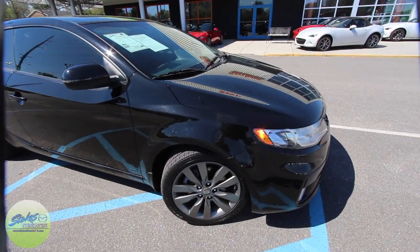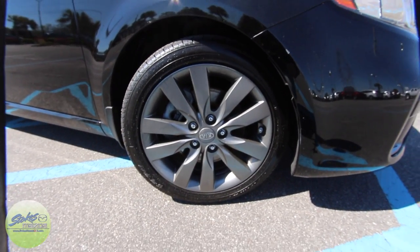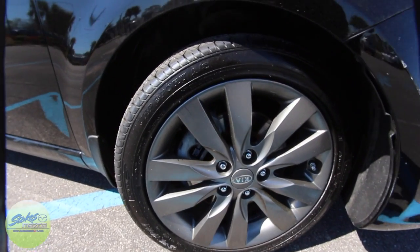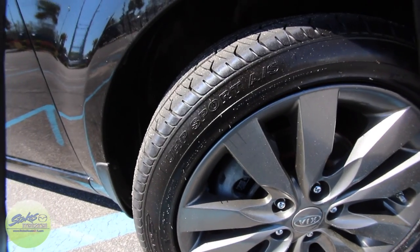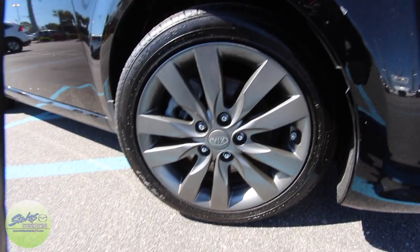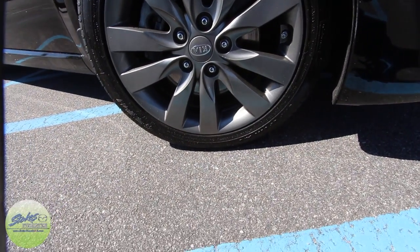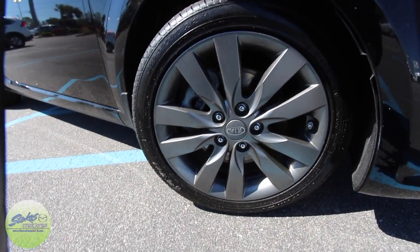We're also going to take a look at the rims and tires. You have a sporty looking alloy wheel here by Kia, which looks nice. And as you can see with this sporty Fusion tire, you've got plenty of tread there, which is nice. Let me check the size — 215/45 17-inch wheel.